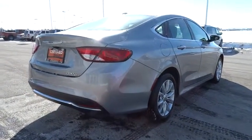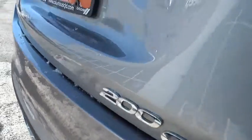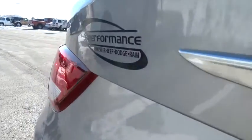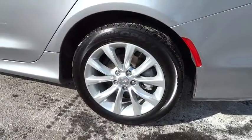Power passenger seat, traction control, dual airbags, one owner, power steering, air conditioning, front four-wheel disc brakes, universal garage door opener, power windows, security system, compass, electronic stability control.